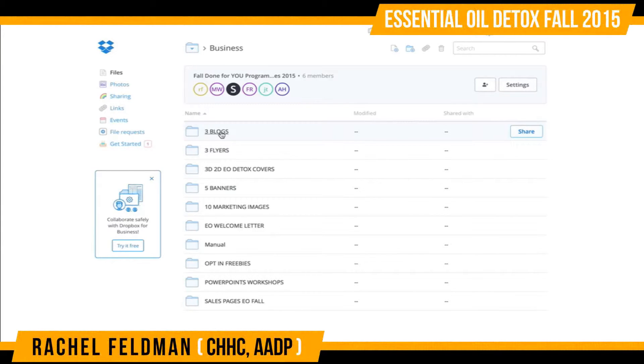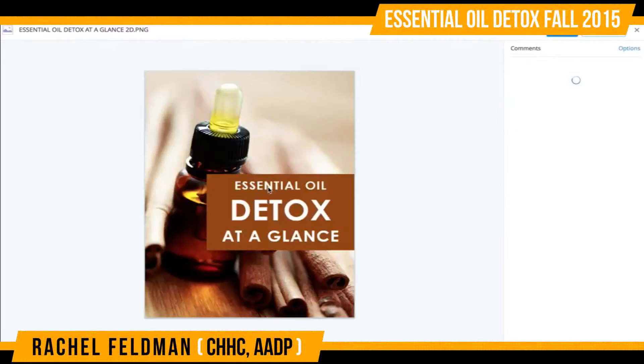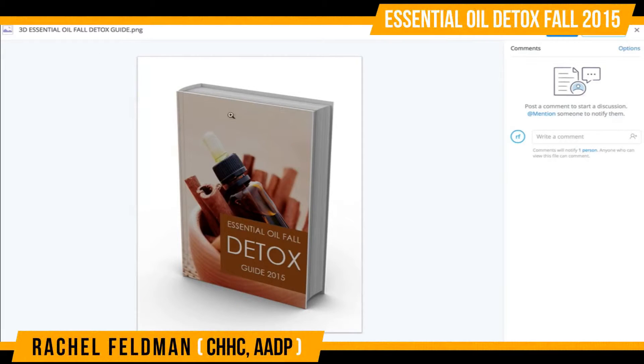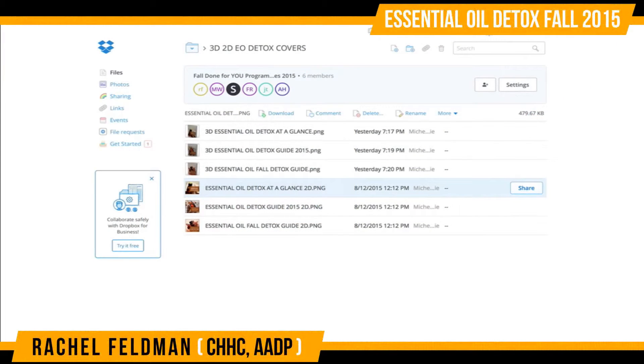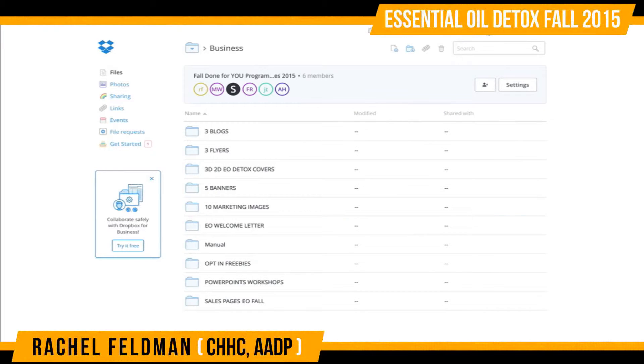In your business package, you have three blogs, three flyers, your covers — different covers, flat covers. Here is what our actual cover looks like. The going rate for these covers is often people charge $25 just to get a cover done. So this is why I always say you're really getting a lot for just this add-on.